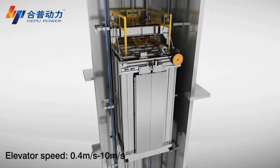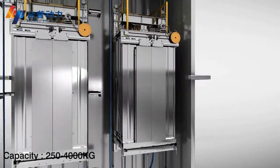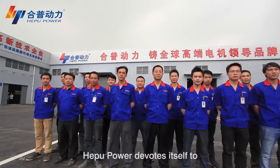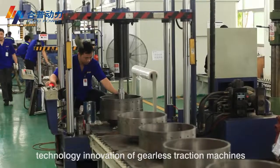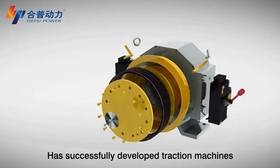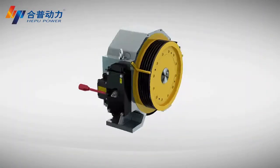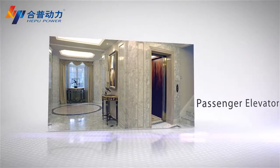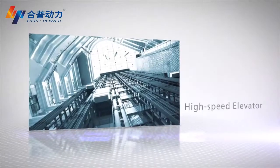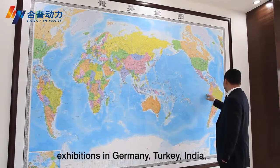With more than 130 models, elevator speed ranges from 0.4 to 10 meters per second, and capacity ranges from 250 to 4,000 kilograms. Apple Power devotes itself to technology innovation of gearless traction machines and has successfully developed machines that are low noise and more comfortable. Market applications include home elevators, passenger elevators, sightseeing elevators, freight elevators, and high-speed elevators.